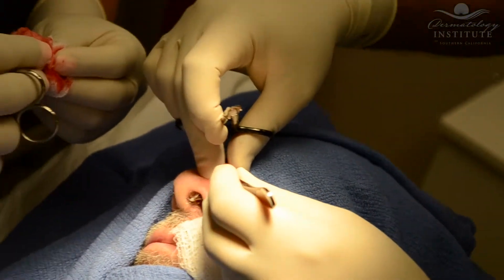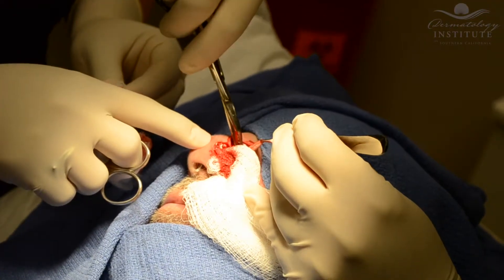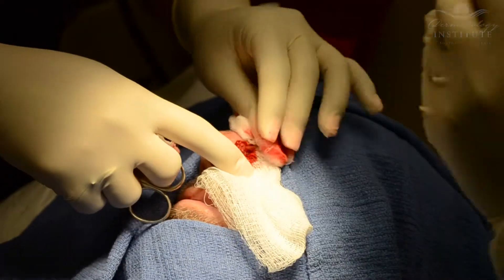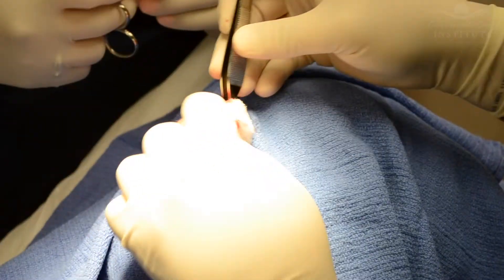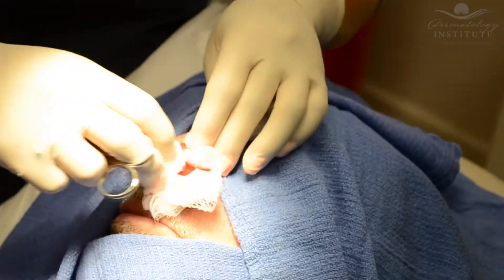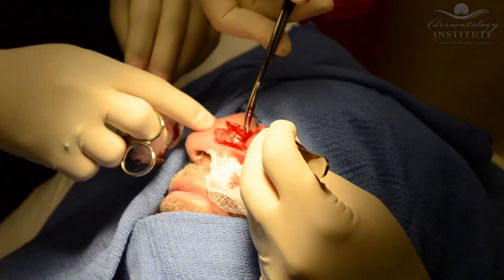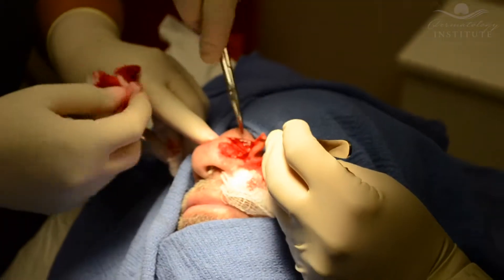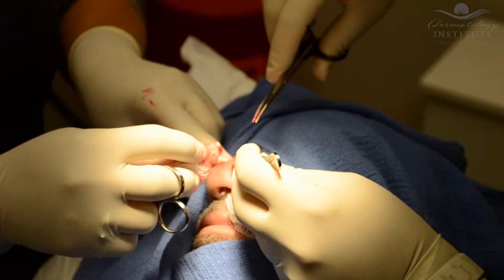After the first layer is taken, the patient is made comfortable and escorted to the waiting room while the tissue is processed and then examined by the Mohs surgeon personally to look and see if there is any remaining skin cancer. That process takes about an hour, and the patient is waiting during that time.